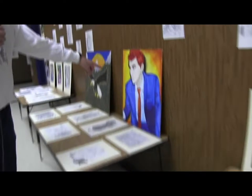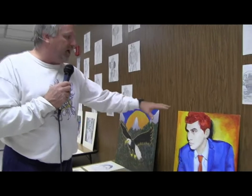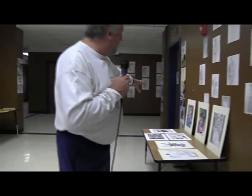This picture over here won third in the nation at a national contest. She was the only eighth grader that actually qualified for this contest, and she beat out all the high school kids. So she got third overall in the nation. And we have some more drawings.